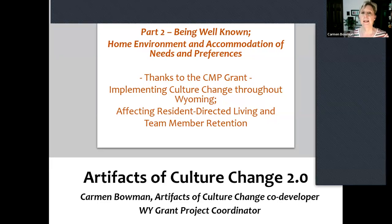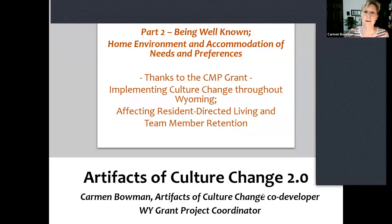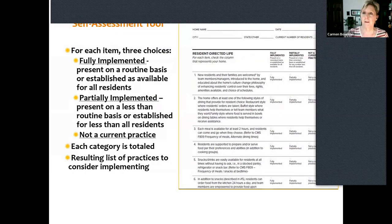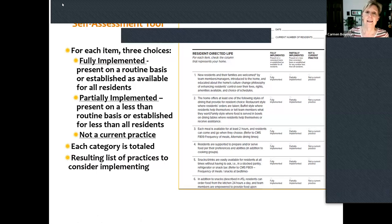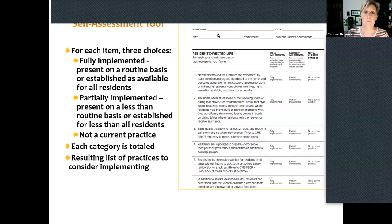Today we are looking at the Artifacts of Culture Change 2.0 tool. It's a lengthy tool for good reason — it documents culture change practices. We're going to zoom through two sections. If you're not familiar with the Artifacts tool, it was designed and funded by CMS in 2006. It came out of central office. I was very blessed to be a subcontractor for the original tool, and then we got another grant. CMS ended up paying for it again with a C&P grant out of the state of Maryland, and we did create a 2.0 version.